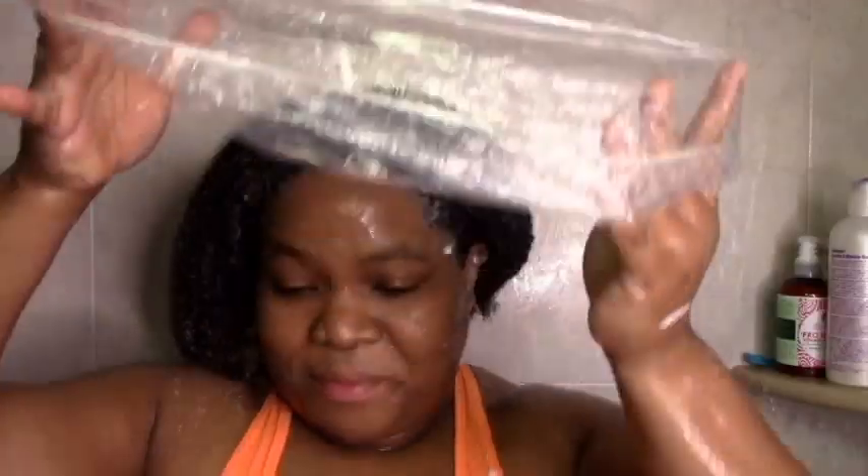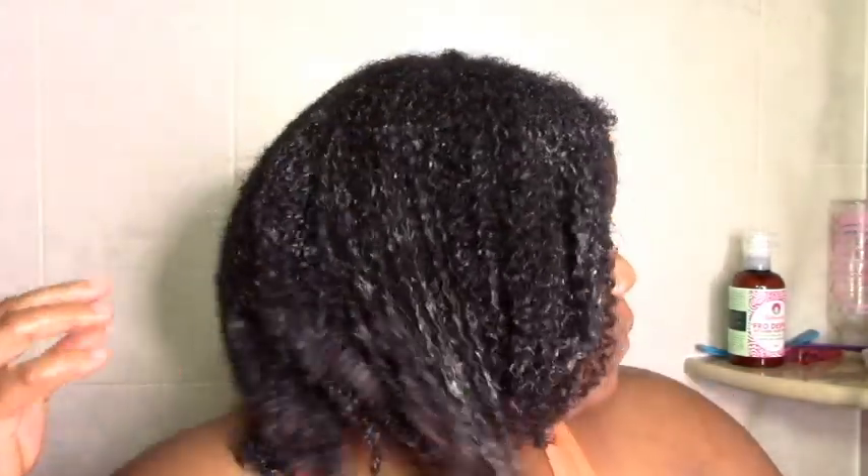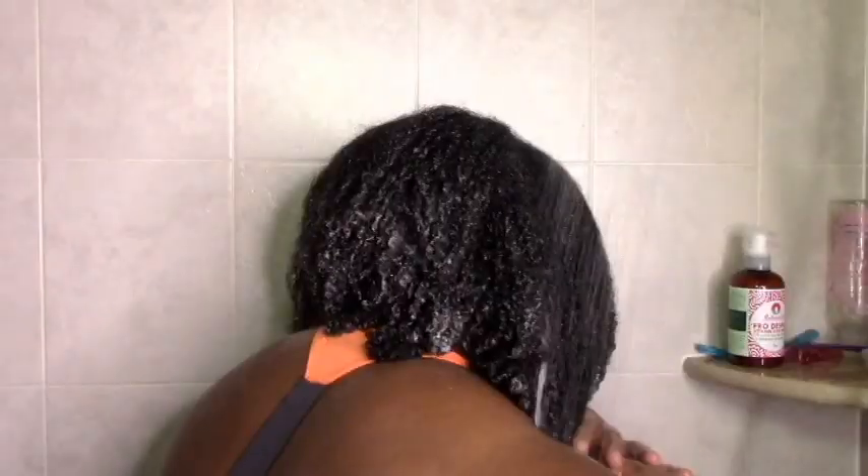After that, I let the protein treatment sit for 20 minutes — of course the tea is still in the scalp. I have to use two shower caps at least with my hair being so puffy. And this is the result: my hair looks pretty good, feels pretty good. It's actually somewhat moisturized — not a bad treatment at all. Then I just rinse that out, and this is how it looks after rinsing.